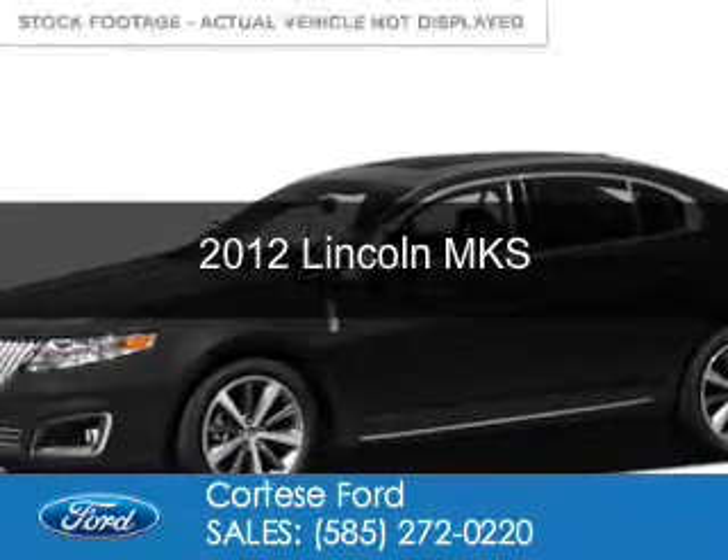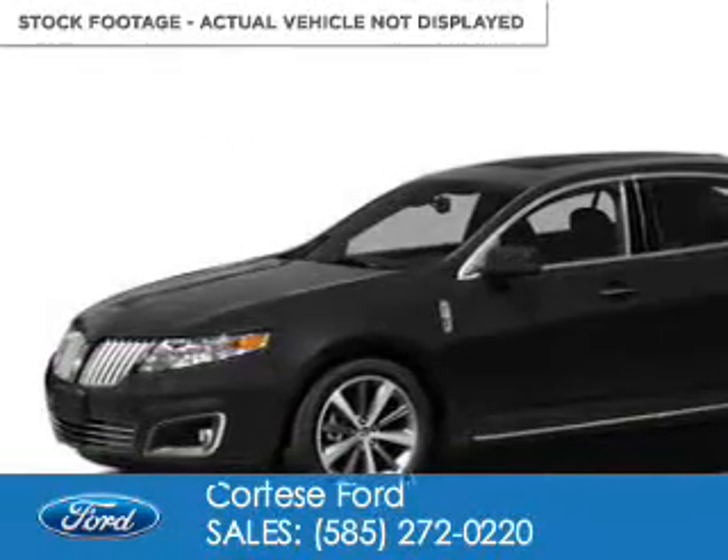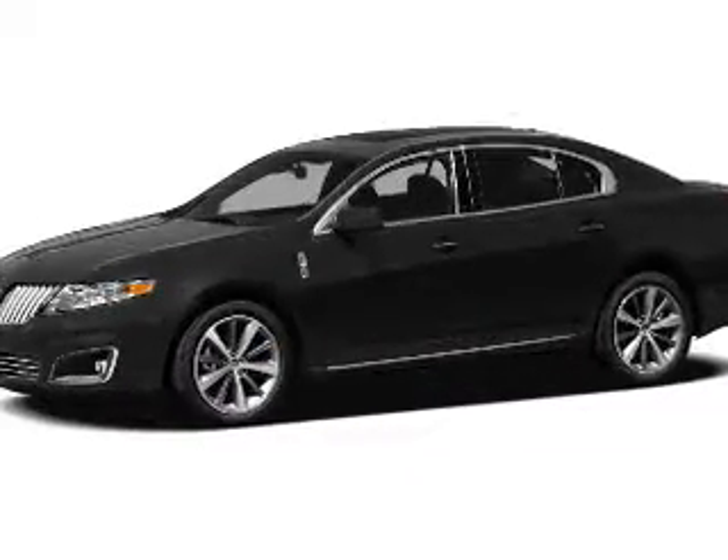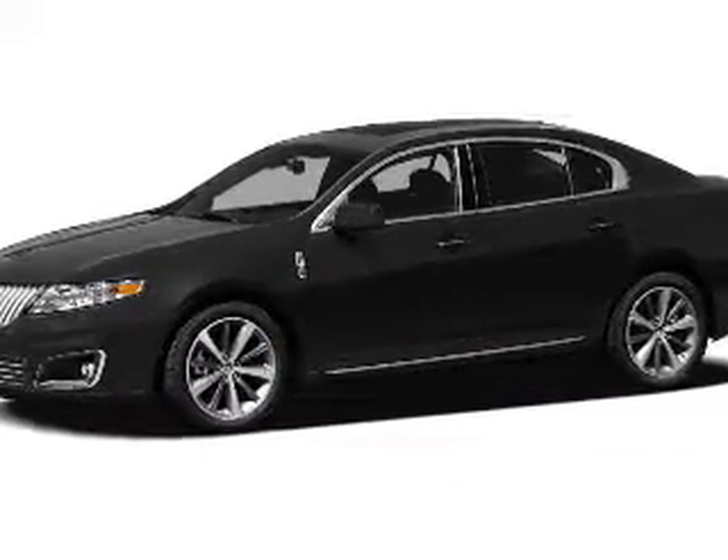This is a used 2012 Lincoln MKS. It's powered by all-wheel drive, a 3.7-liter six-cylinder engine, and a six-speed automatic transmission.